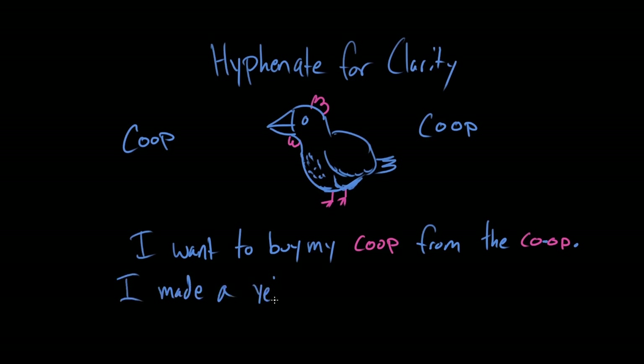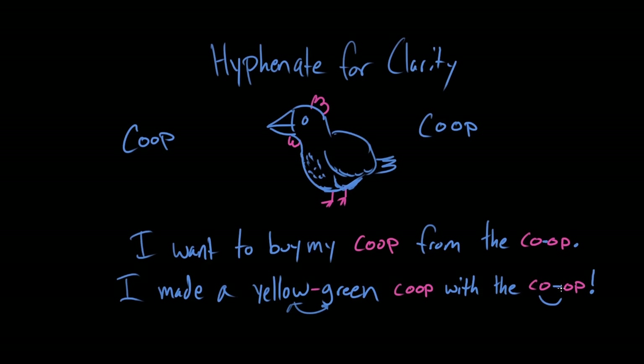So let's bring all this together. I made a yellow-green coop with the co-op — you all worked together to make a yellow-green coop. We're connecting yellow and green with a hyphen, and we're connecting co-op with a hyphen to differentiate it from the word coop. And that's basically what you use hyphens for. You can learn anything. David out. Paige out.